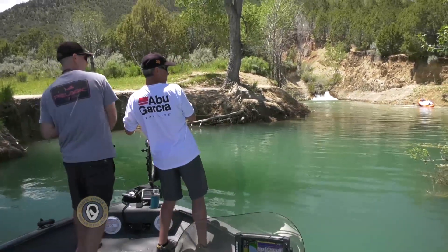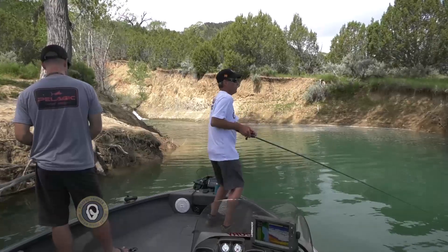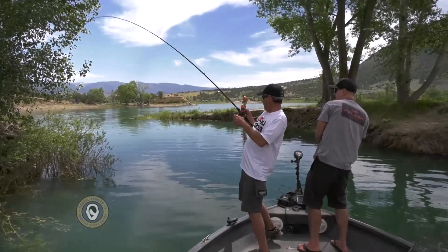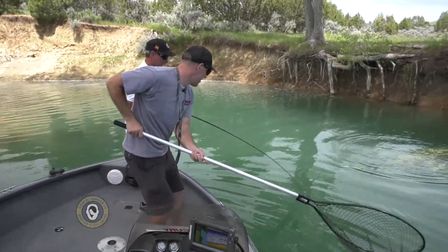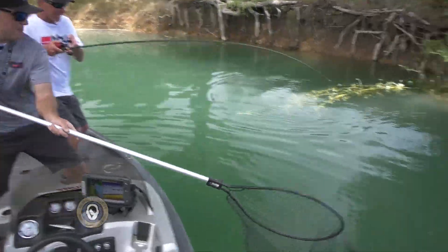Fish got him! Oh, another nice one. There's a good largemouth — that is a great largemouth. And that's why you go up in the inlet, guys.